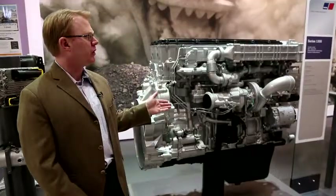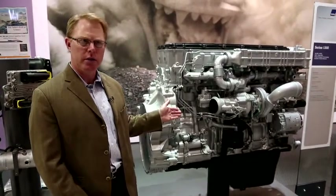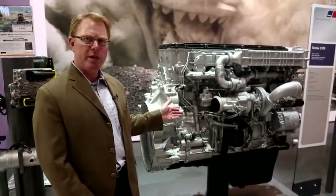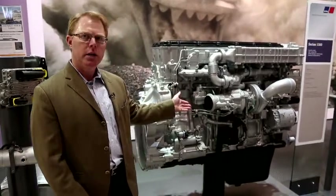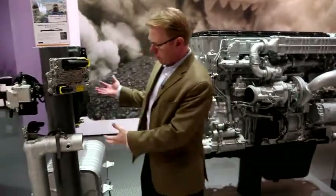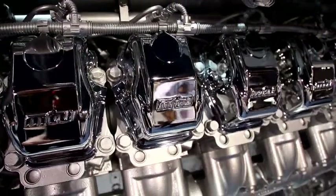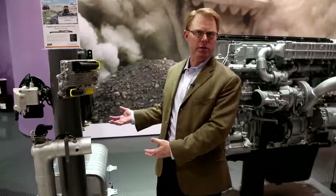This is a good example of a smaller engine for the off-road market. This is our Series 1300, which meets Tier 4 EPA emissions levels. This is an example of a 13-liter engine, inline six-cylinder, and this is the array of after-treatment components that is used to reduce the exhaust emissions to reach the Tier 4 levels.